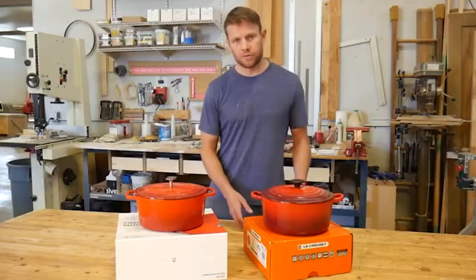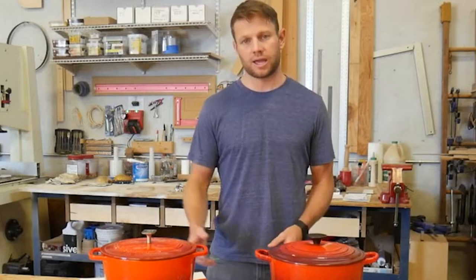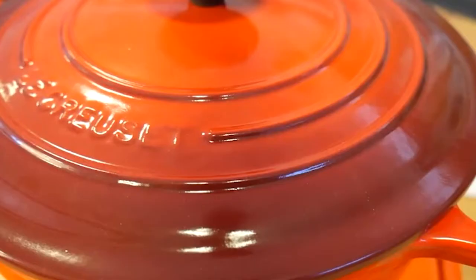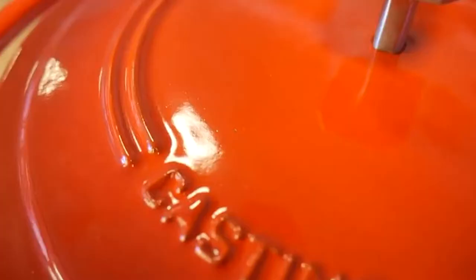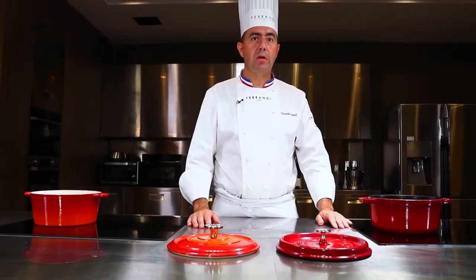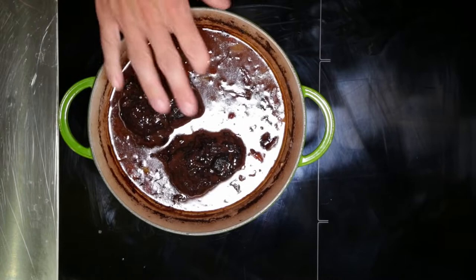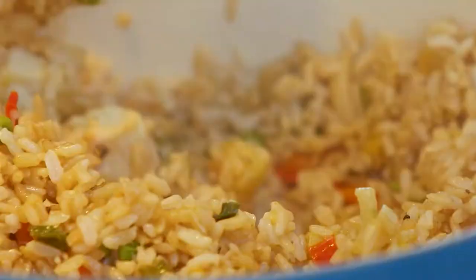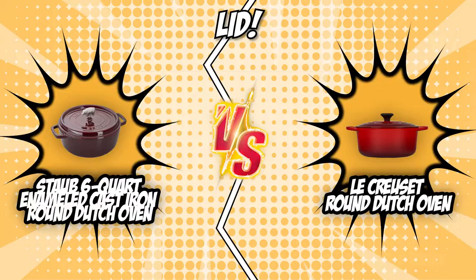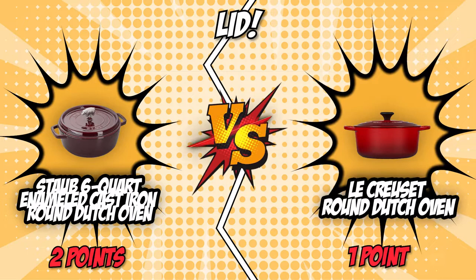The fourth category is the lid. You cannot overlook a Dutch oven's lid — well-fitting lids help keep meats from drying out and keep stews and sauces from evaporating too quickly. Most Dutch ovens come with a lid made of the same material as the vessel, but some feature a tempered glass lid. For baking applications, it is generally better to have a cast iron lid. The Staub Round Dutch Oven's innovative lid features tiny spikes on the interior that continually release condensed liquid back onto the food, yielding moist, flavorful results. The Le Creuset Round Dutch Oven features tight-fitting lids that are specially designed to circulate steam and return moisture back to the food. We give this round to the Le Creuset Round Dutch Oven for its better execution of retaining moisture, earning another point and tying the battle at two apiece.